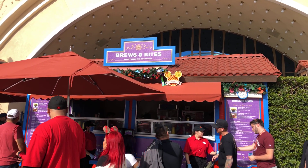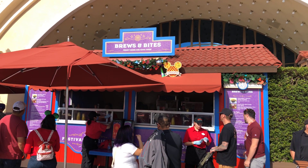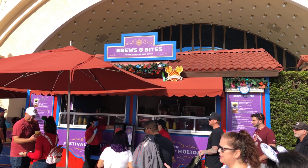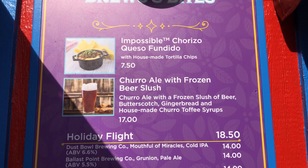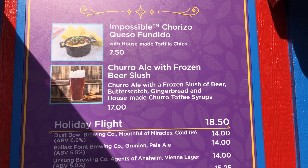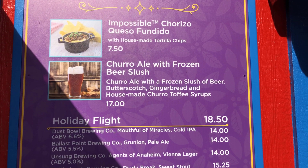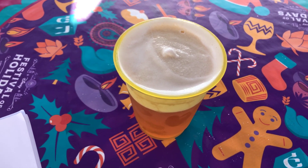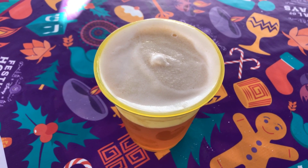The last stop on the gingerbread tour is Beer, Brews and Bites. We're going to try the churro ale with frozen beer slush. The reason I'm trying it is because it's churro ale with a frozen slush of beer, butterscotch, gingerbread, and housemade churro toffee syrups. It actually looks pretty good, so we're going to give it a taste.